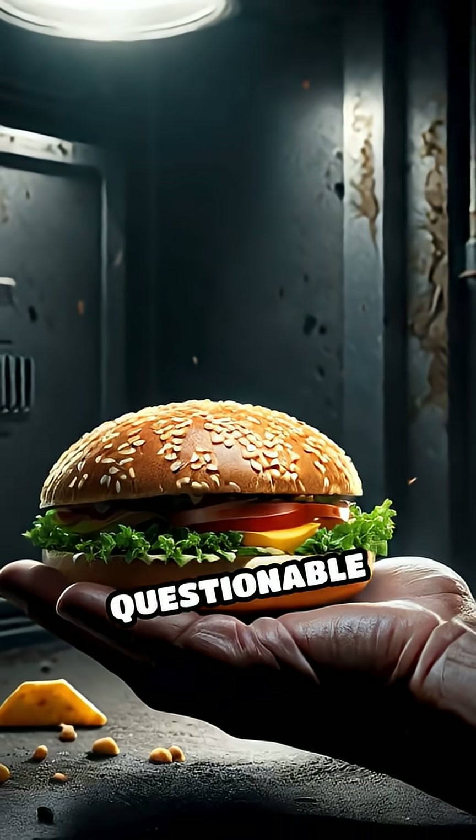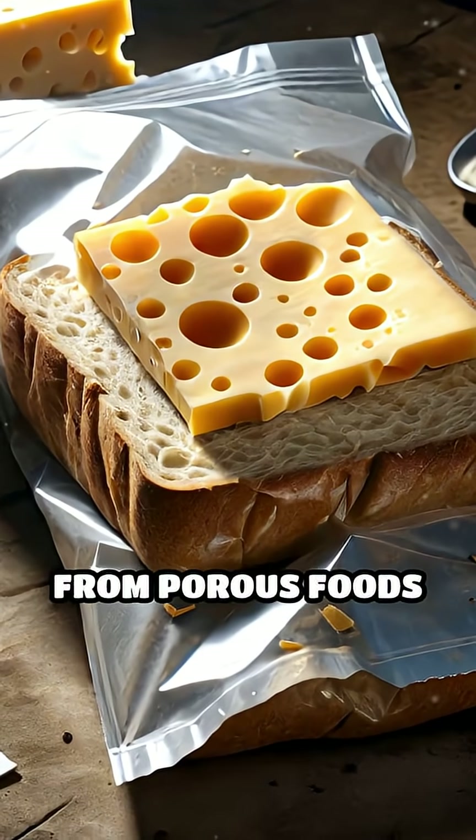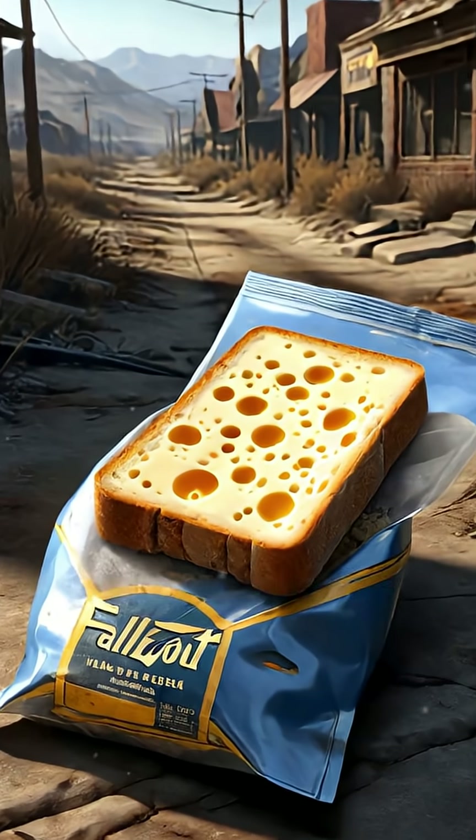Don't gamble with questionable items. The biggest mistake? Believing you can wash away all danger. Some contaminants can't be removed from porous foods like bread or cheese. Discard them immediately.